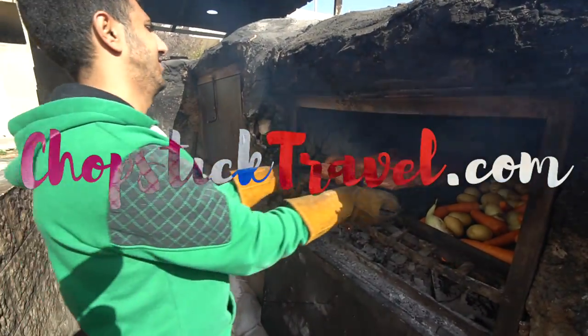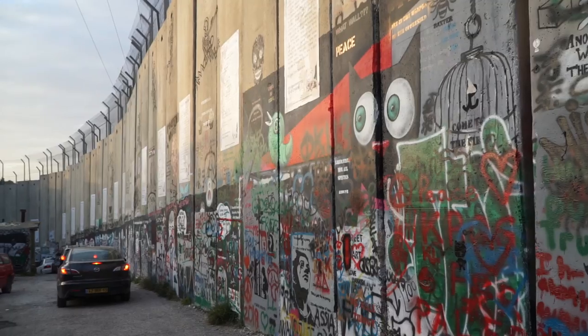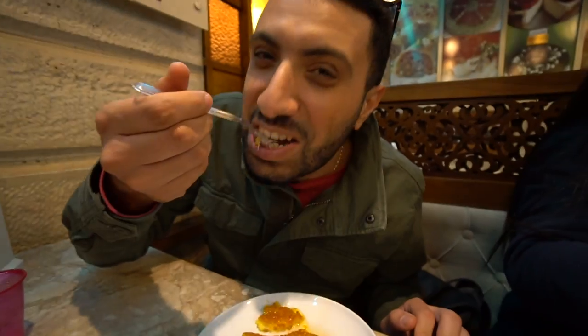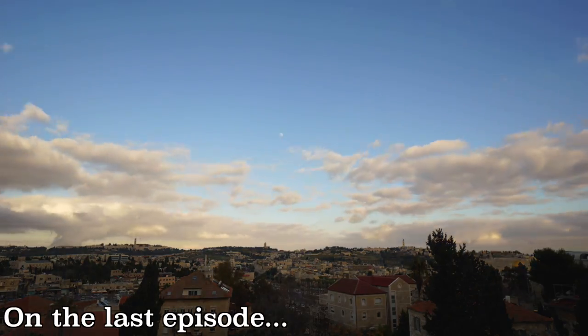Welcome to another episode of Chopstick Travel. My name is Luke Martin. Today is episode 4 of our series where we are exploring Tel Aviv, Jerusalem, and the West Bank. Today we are heading to the West Bank and we are partnering with a local Palestinian tour company called Peace by Peace. If you didn't check out yesterday's episode, make sure to hit the link in the description box — we took you for the most incredible food tour of the Old City of Jerusalem.